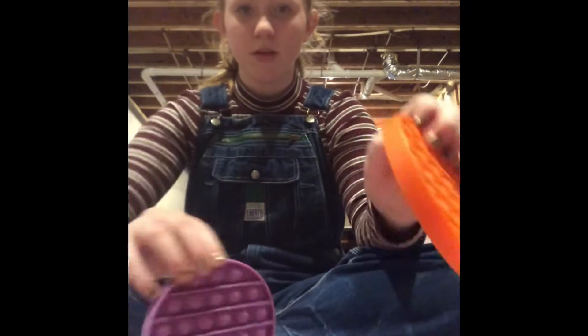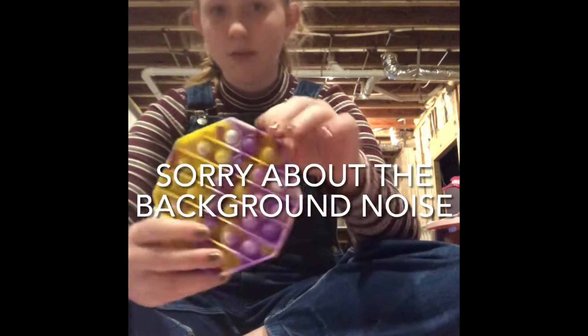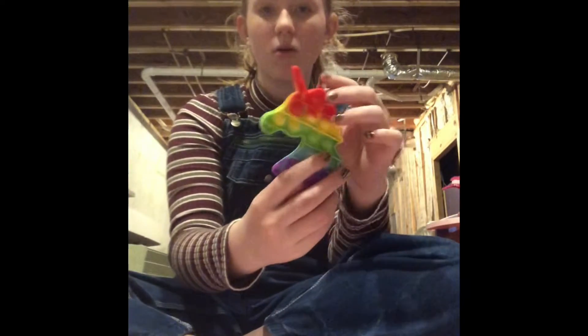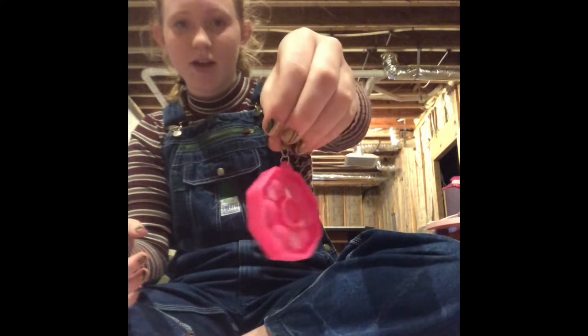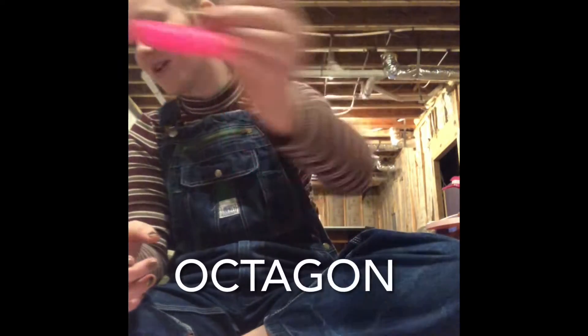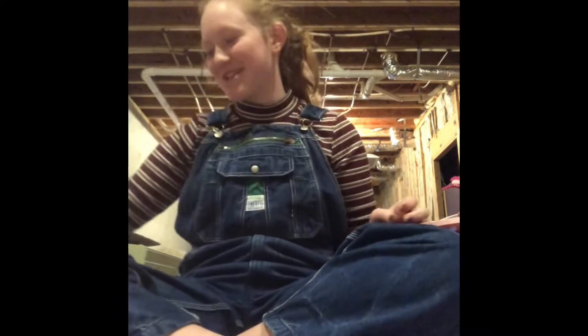I also have a panda one, two circle ones in orange and purple, this Rapunzel-themed hexagon one, and then this horse one that's really flimsy. Then there's this unicorn mini poppet, and then this one - I can't remember if it's a hexagon or not. I don't know my shapes very well.